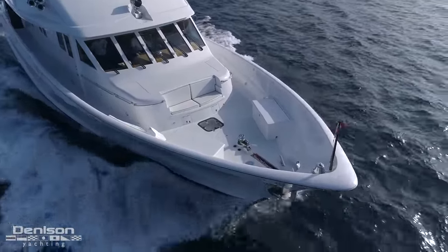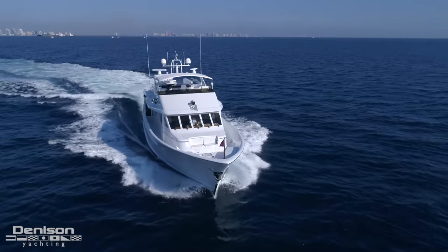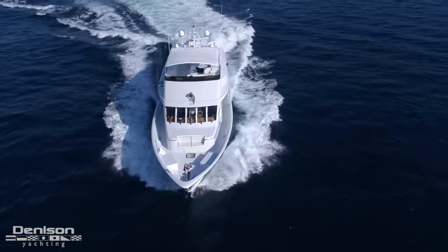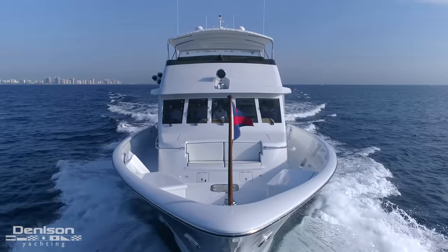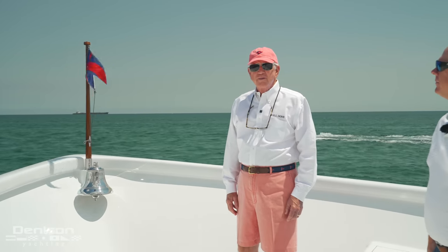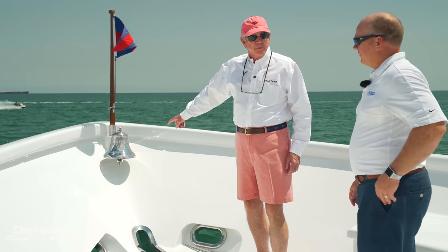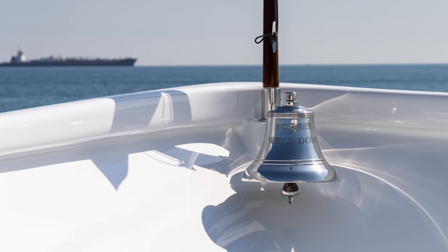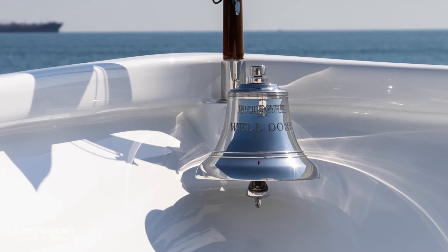This forward area and the bow area is always very enjoyable when we're underway, especially on the Intracoastal or in between the Bahamas when the water's nice. As you can see, we've got our staff with our New York Yacht Club burgee on it — we enjoy very much being a part of that club. This was a gift to me given by Jerry Gilpin after we bought the boat a couple of years ago. What a surprise to have this beautiful bell engraved with Burger and the name of our boat: Well Done.